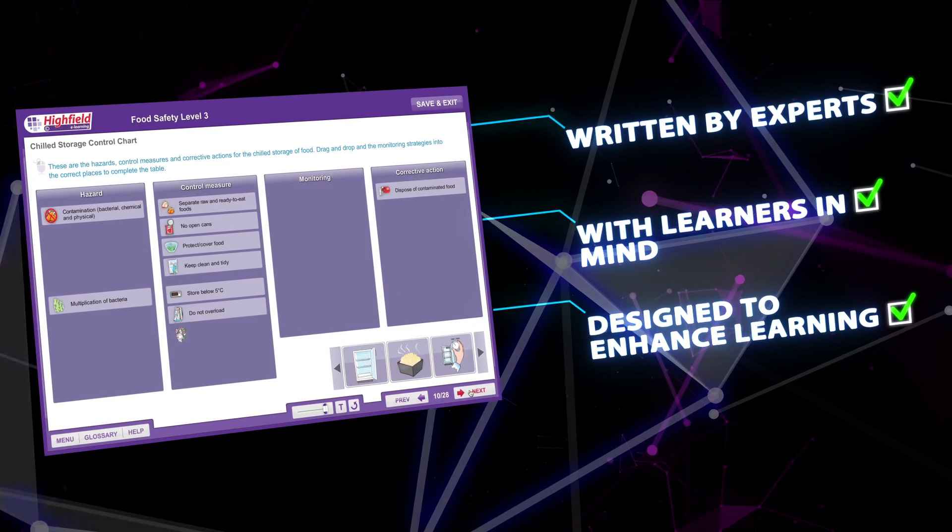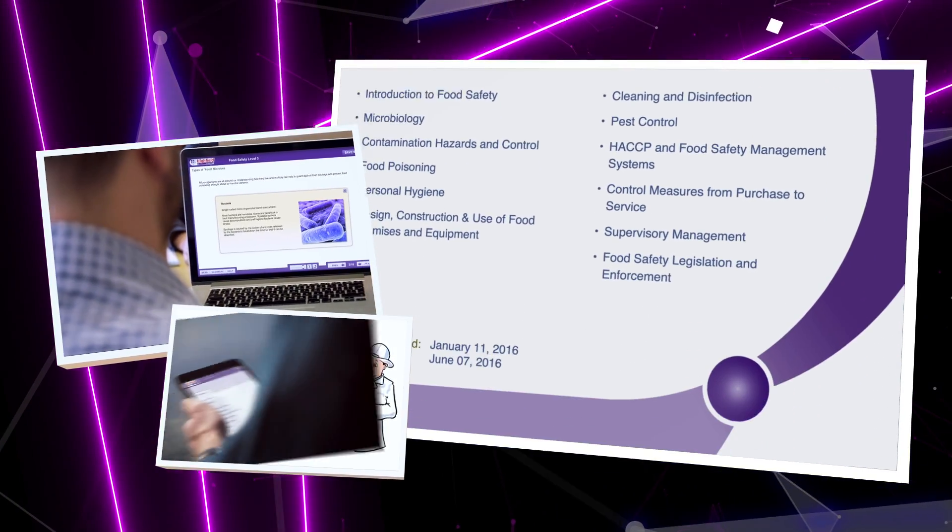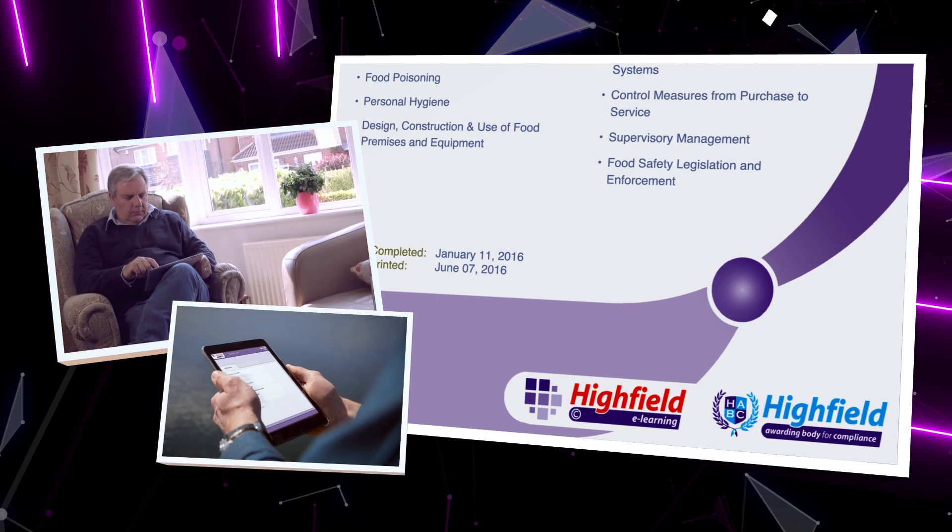Each learner will receive a Highfield endorsed certificate after successfully completing a course, which looks great for your staff record folder or even better framed and hung on a wall.